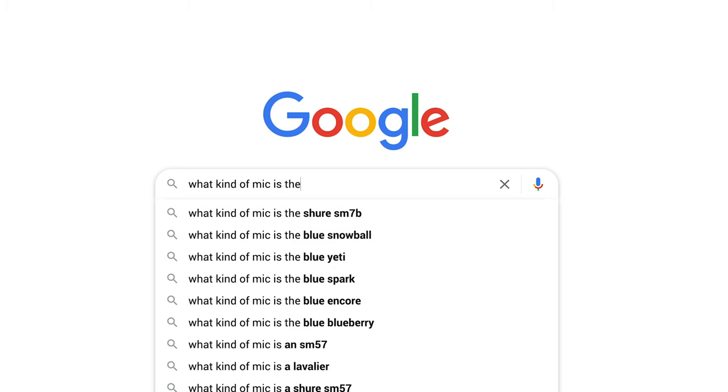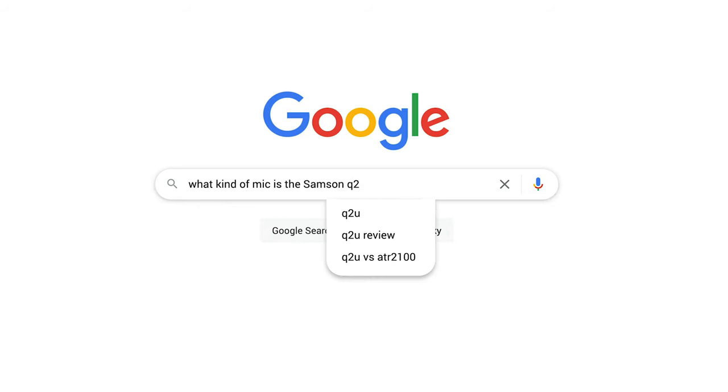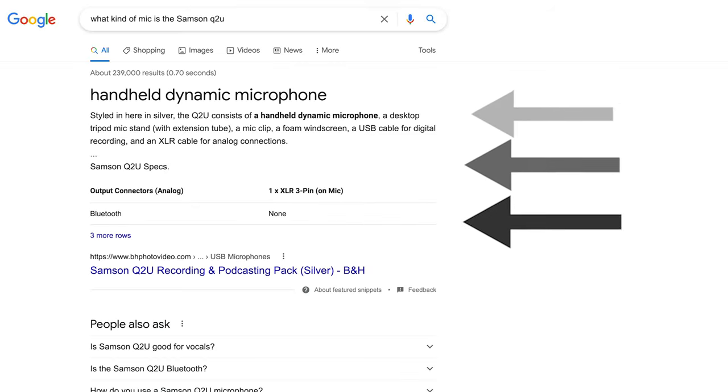So if you still have the box, check the box to see if it tells you if it's a condenser or a dynamic microphone. And if it doesn't, you can simply Google whatever microphone you're using, ask the internet if it's a condenser or a dynamic microphone, and you'll get the answer.